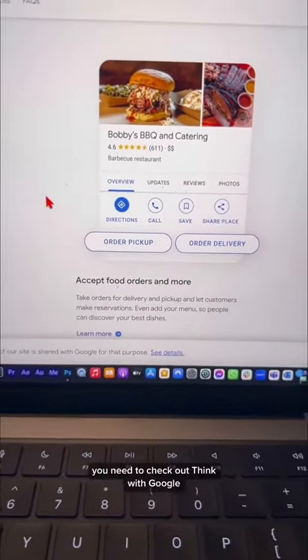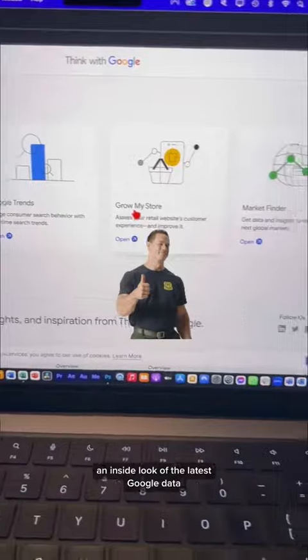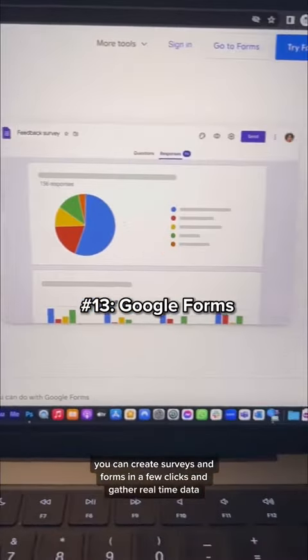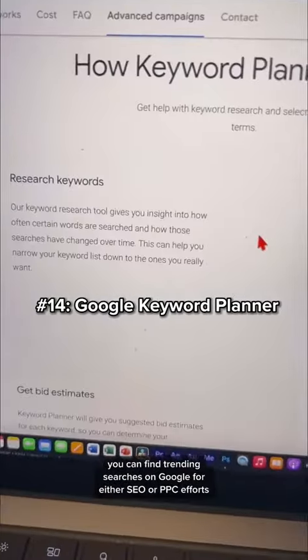You need to check out Think with Google — this gives marketers and business owners an inside look at the latest Google data. Speaking of data, check out Google Forms: you can create surveys and forms in a few clicks and gather real-time data.